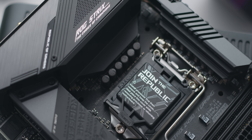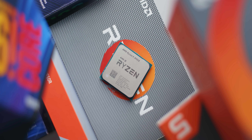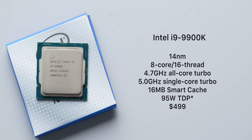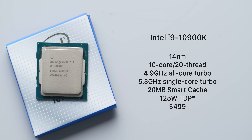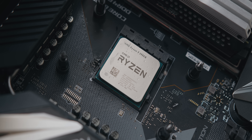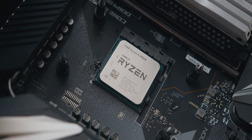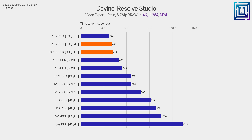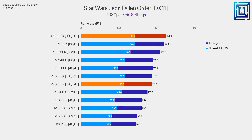The 10900K also lacks the upgrade path of the 3900X platform, where you could eventually move to a 16-core 3950X. On the flip side, at the same price as the lower-clocked 9900K from the previous generation, it's hard to complain. If you want a CPU that does a combination of fast rendering and uncompromised gaming performance, that's where the 10900K makes sense. Stay tuned for tomorrow's video on the i5-10600K, which will give AMD's Ryzen 5 3600 a decent run for its money.